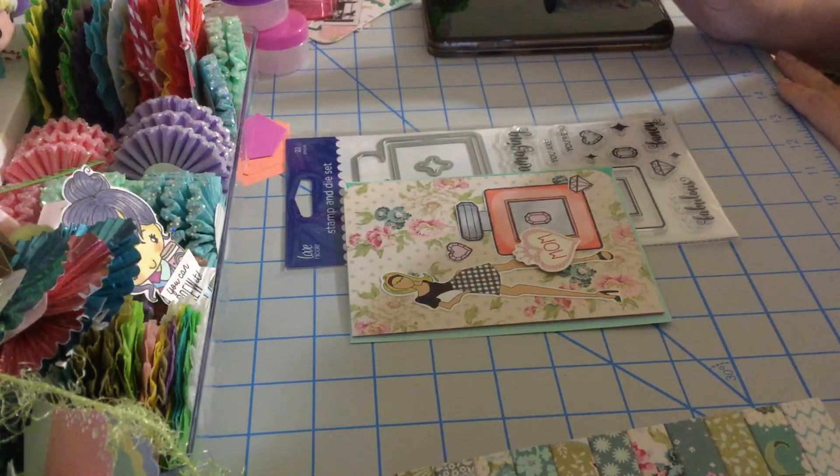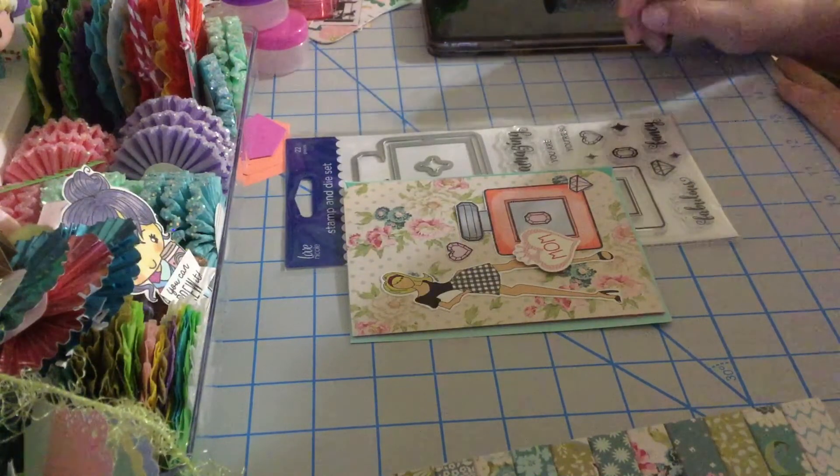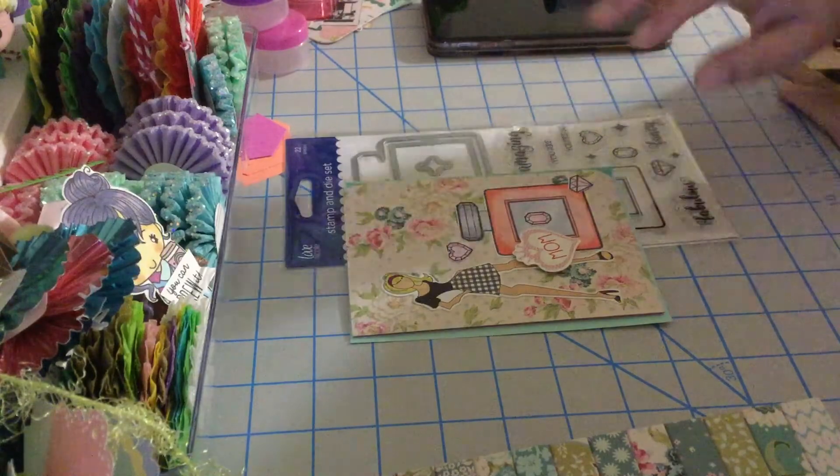Tell me what you think about my cards and let me know what you guys are working on. Thank you for stopping by and have a blessed day — bye bye!